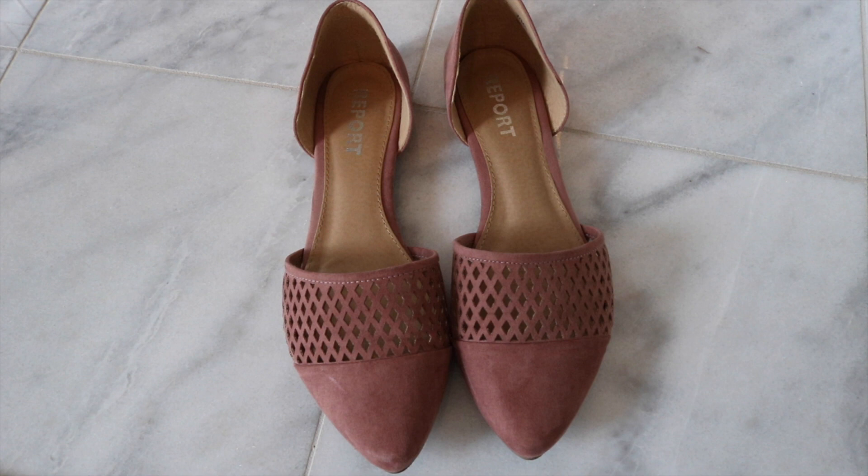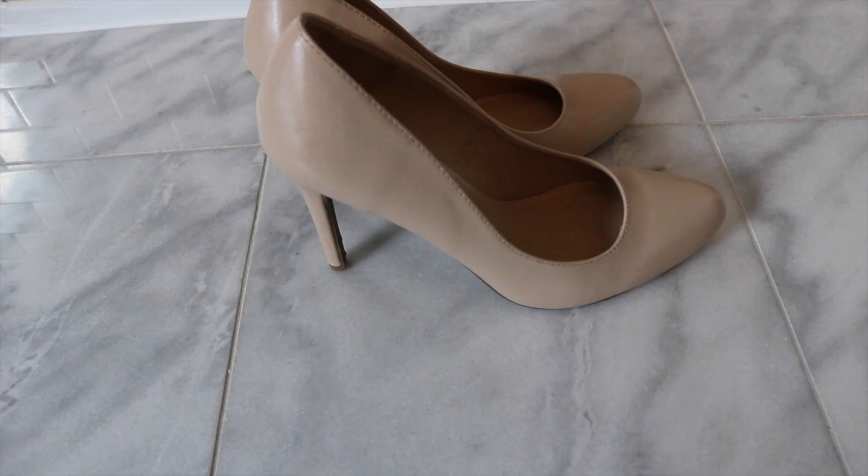I also got three new pairs of shoes. I have berry colored flats and heels, and I had a couple of pairs in mind to complete my wardrobe. I got these flats from DSW — I love the mauve color, I think it looks really cute with a lot of different things. These are by the brand Report and they come in gray as well. I've worn them a couple of times and they are really comfortable.